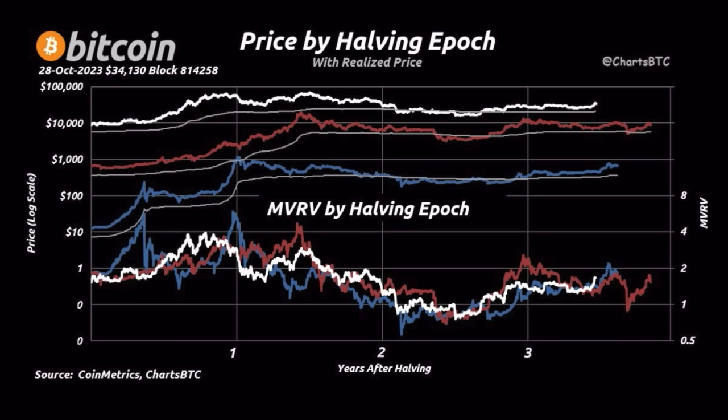This chart shows the price by halving epoch and the MVRV score. Everyone is always saying this time is different — but if we look at the charts, this time is not different at all. The MVRV at the bottom of the chart is moving just as it moved all the other times during all the other bear and bull markets. The price against the realized price line is moving exactly the same as it has always moved during these bull markets. The white line is now taking distance from the gray realized price line, just as the red and blue lines did at each previous halving.